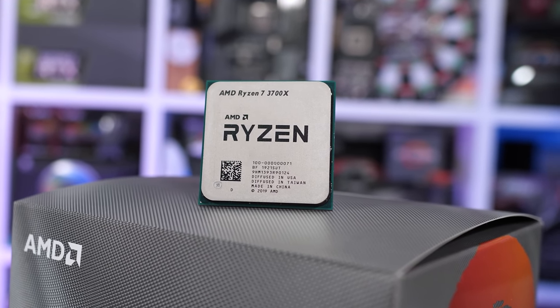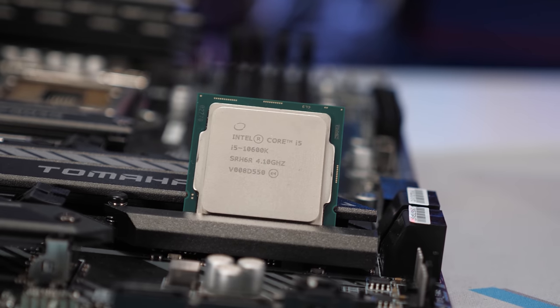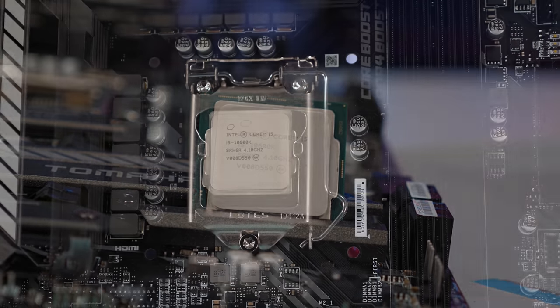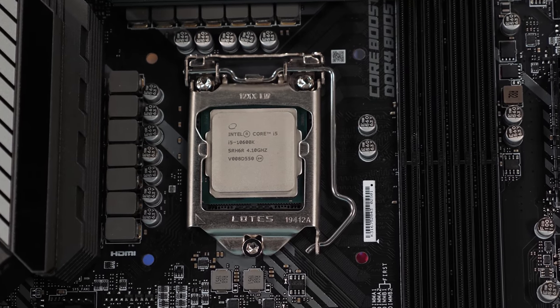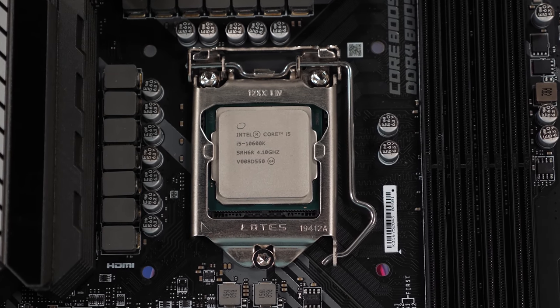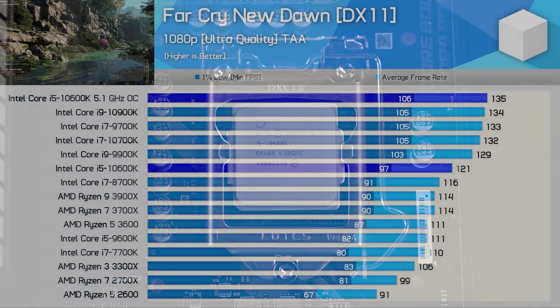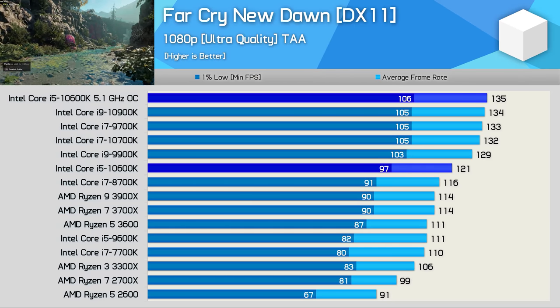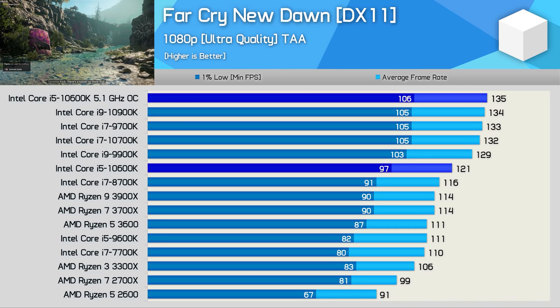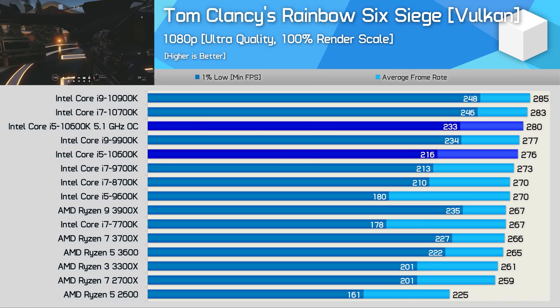Still, it would be good to know just how much more performance you can get from the Intel processor and whether that extra performance is something you can actually take advantage of. For this test, we're looking at out-of-the-box performance with XMP loaded using CL14 DDR4-3200 memory, but we're not power limiting the 10600K. In our original review, a 5.1GHz overclock could boost gaming performance by as much as 12%, so keep that in mind.